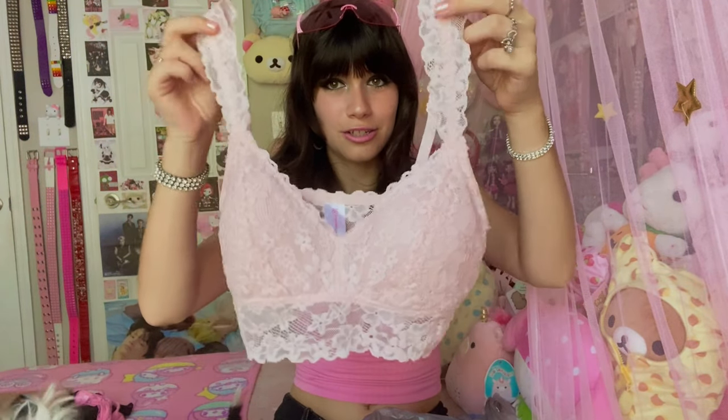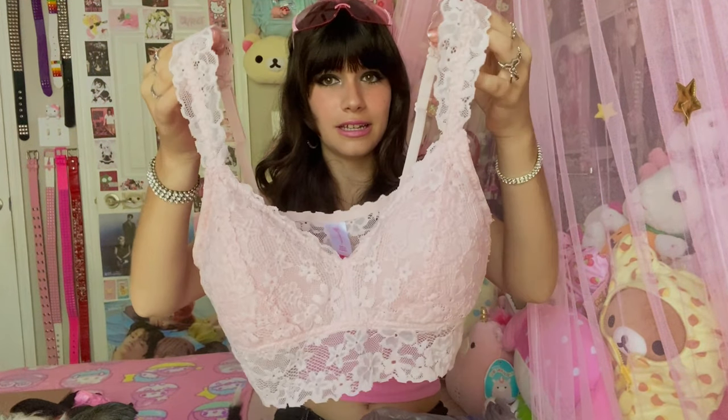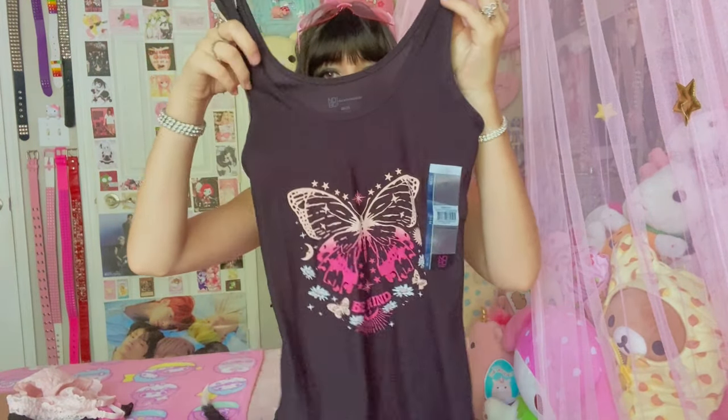I pretty much hit the jackpot at Walmart with lace camisoles and lacy bras. Starting with one of my favorites: this super cute light pink lacy bralette — it was on sale for like $2.50, which is incredibly cheap. It's just the prettiest color and the lace makes it look so dainty and girly. I will literally just wear this as a top, to be honest.